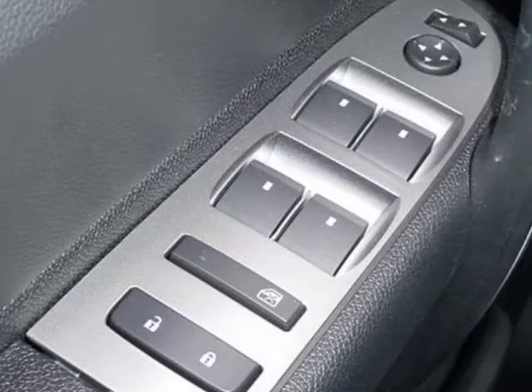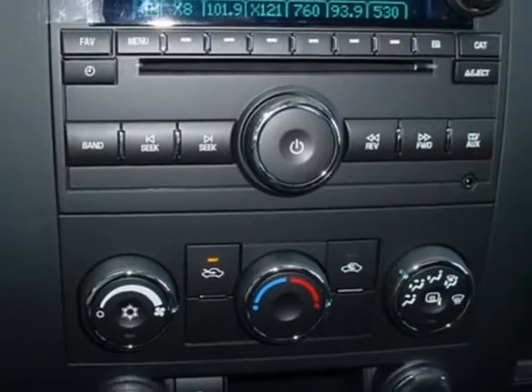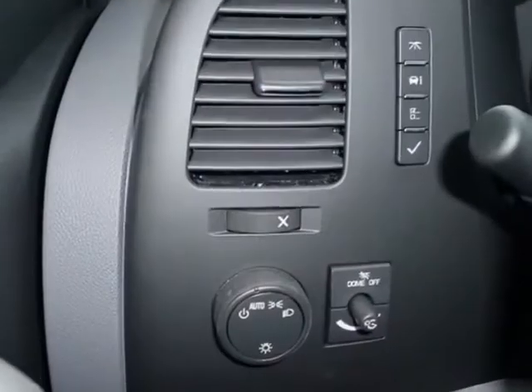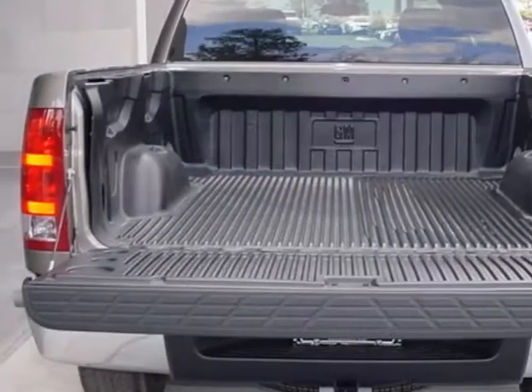Another great feature is that this vehicle uses flex fuel. Additional options for this vehicle include the dark titanium cloth seat trim, GVWR 7000 pounds, 3175 kilograms, emissions federal requirements, and mocha steel metallic exterior.